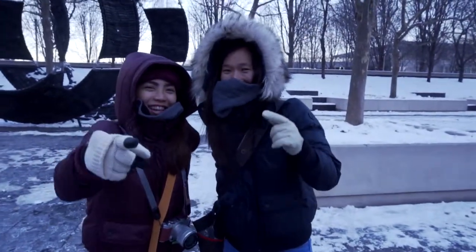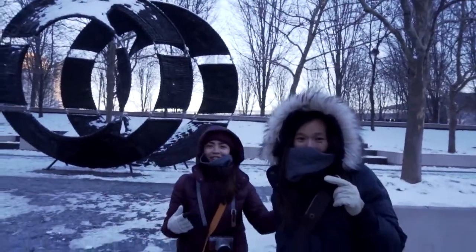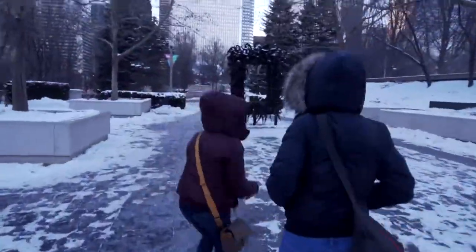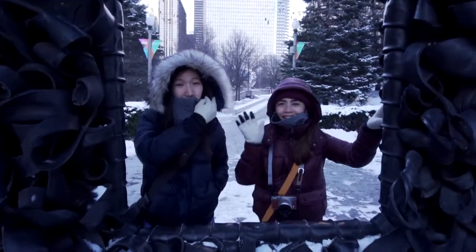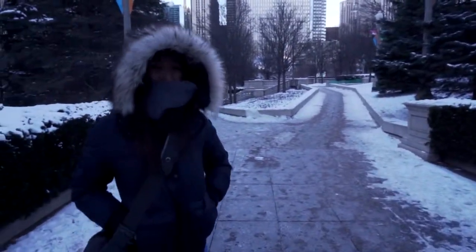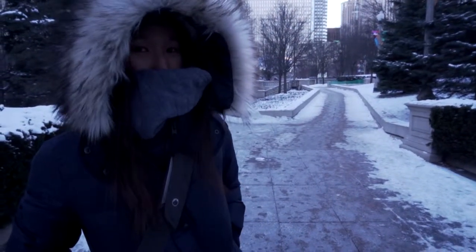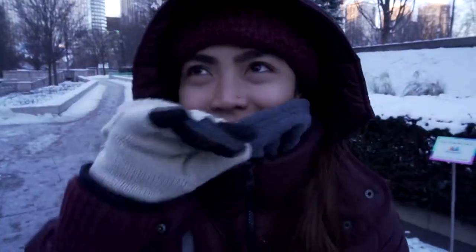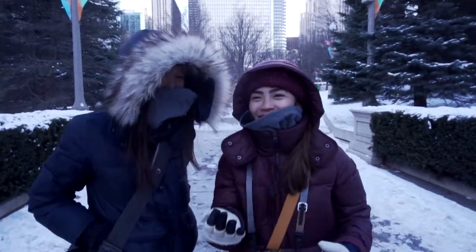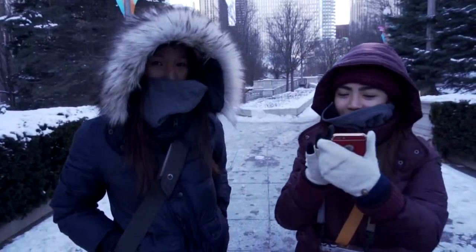Hi guys, welcome to Chicago! We are here in Millennium Park — come with us! Thank you, Darren, for holding the camera. We actually just went out of the Art Institute and made a quick stop at Walgreens to buy Zycam. If you're there, you can sponsor us — it prevents a cold before it starts.